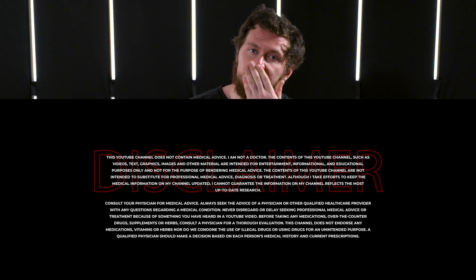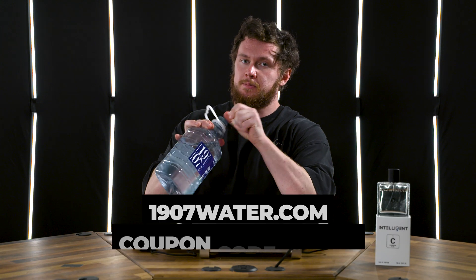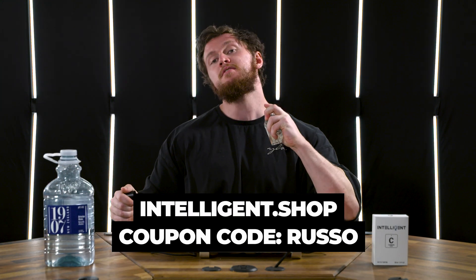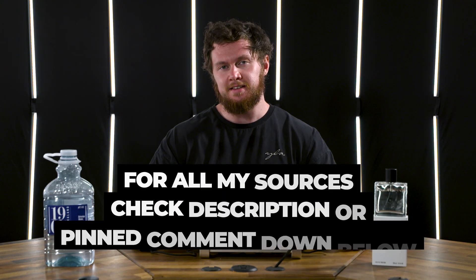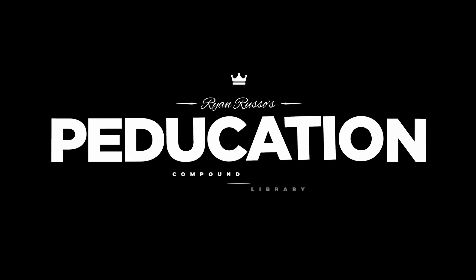What is up everyone? It's Roos. Today's ASMR sip is 1907war.com, coupon code Russo. ASMR Spritz Intelligent Alpha and Carbon — there's your noises. Young LA for this shirt, code Russo. All other discounts in the pinned comment below. Welcome back to Petducation.